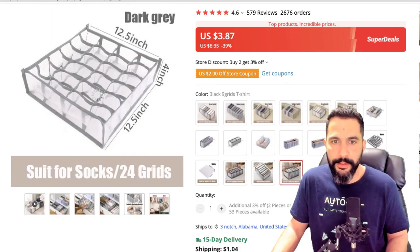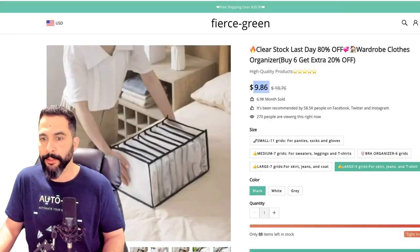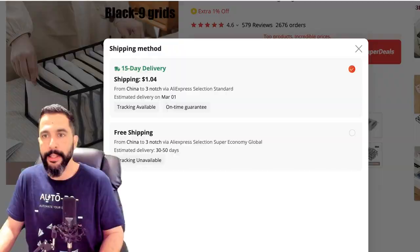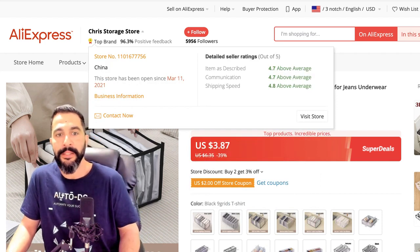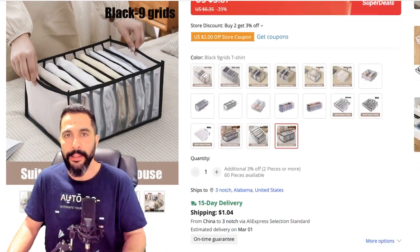Let's go with the large one — the large nine grids black — we can get it for $3.87. Check this out: fast shipping to the US, 15-day delivery for just $1.14 with on-time guarantee. If you search on AliExpress you'll find sellers who can ship quickly to the US or anywhere else you're trying to sell — you just have to find the right sellers holding products in the right warehouses. Sellers that do care about their business are able to find fast shipping methods to help dropshippers out. This product has a lot of positive reviews and the seller has been in business for about two years with very good ratings — everything above average.